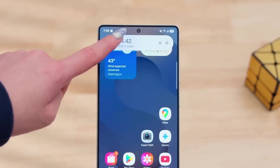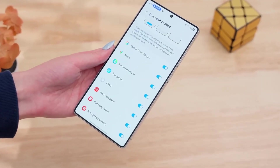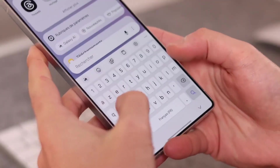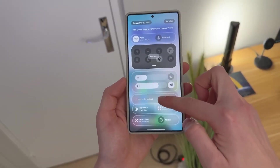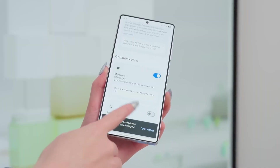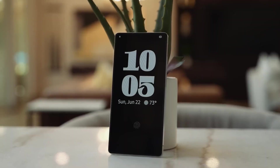In Beta 6, there was stutter — a tiny lag when the clock repositioned. But in Beta 7, gone. Tested over 20 times: no hiccups, no delays, just fluid, elegant motion. And while some users still report minor inconsistencies with static clocks jumping slightly between wake cycles, the overall progress is undeniable. Samsung is chasing perfection, not just polish.